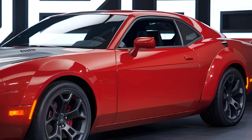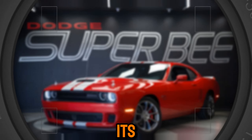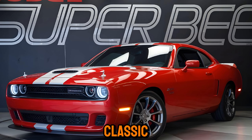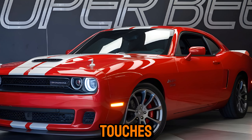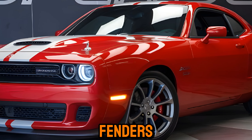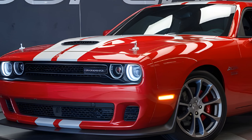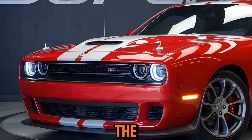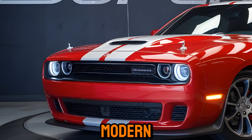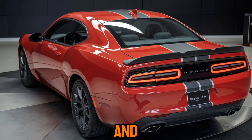Exterior. The 2025 Super B is a sight to behold. Its aggressive styling is a throwback to the classic muscle car era, with modern touches that make it stand out. The wide stance, bulging fenders, and low-profile tires give it a menacing presence on the road. The headlights are sleek and modern, while the taillights feature a classic design with a modern twist. The wheels are wrapped in performance tires that provide excellent grip and handling.